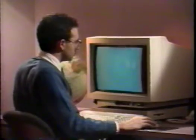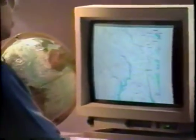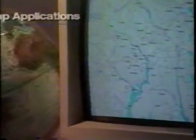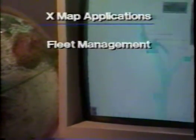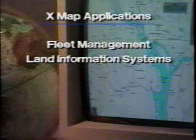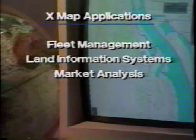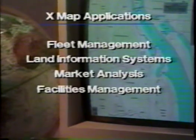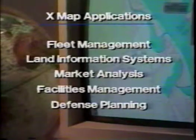The XMAP system is an open-ended data management environment with a broad range of potential applications. Typical XMAP applications include vehicle tracking and base station monitoring for truck fleet management, land information systems for use by federal, state, and local governments, market and demographic analysis for commercial applications, automated facilities management for utilities, and defense planning and intelligence operations for the military.